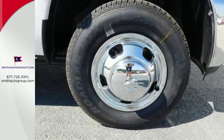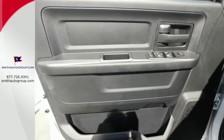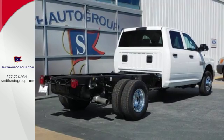Climb into a superior machine that will improve that bottom line. You'll get great features including Uconnect Audio, a remote USB port and a trailer hitch receiver.